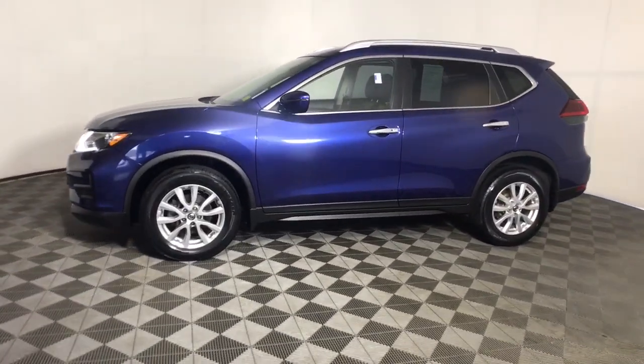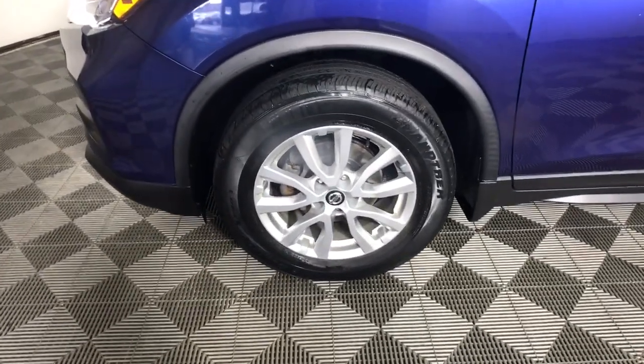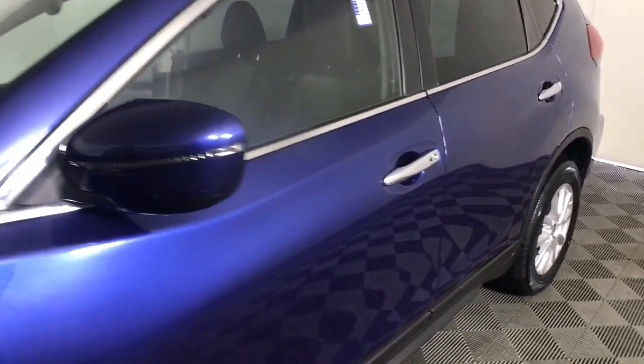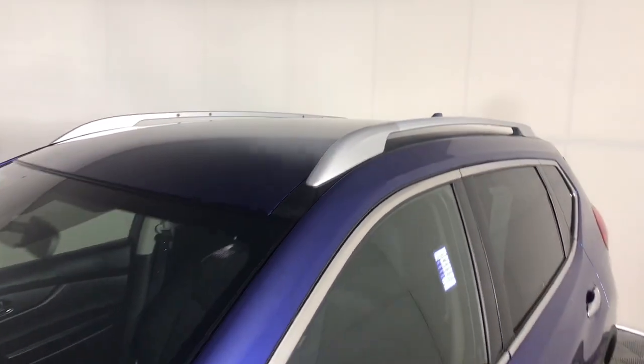Style, security, and efficiency blend beautifully in this Nissan Rogue, the handsome, family-friendly compact SUV that offers standard driver-assist safety features and a smooth, responsive ride. Comfortable and capable, this sporty four-door hatchback brings confidence along on every journey.